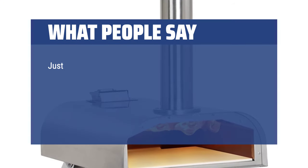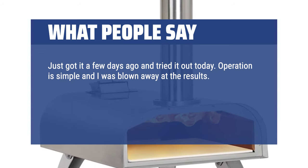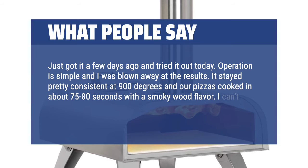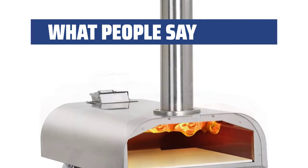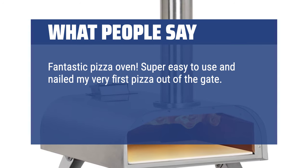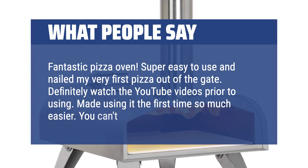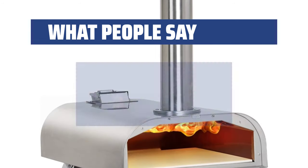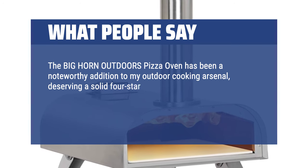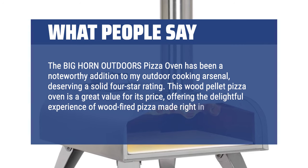What People Say: Just got it a few days ago and tried it out today. Operation is simple and I was blown away at the results. It stayed pretty consistent at 900 degrees and our pizzas cooked in about 75 to 80 seconds with a smoky wood flavor. I can't imagine a better value for the money. Super easy to use and nailed my very first pizza out of the gate. The Big Horn Outdoors Pizza Oven deserves a solid 4-star rating — this wood pellet pizza oven is a great value, offering the delightful experience of wood-fired pizza made right in my backyard.